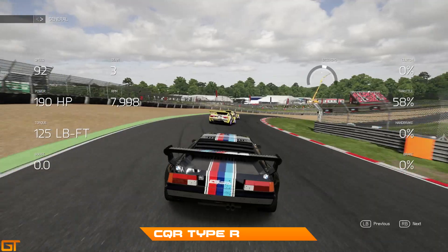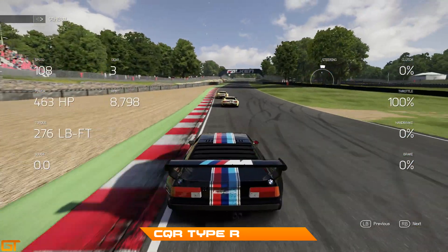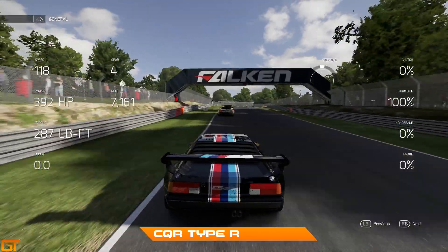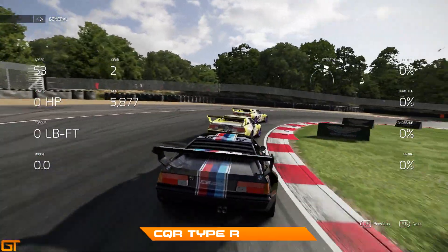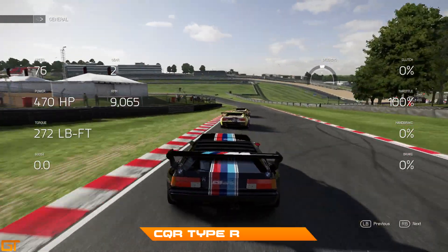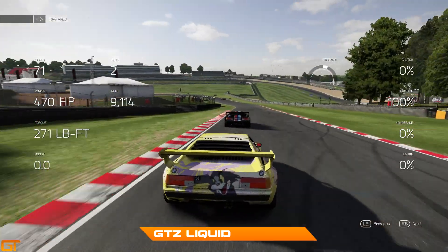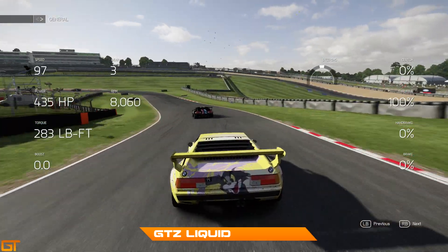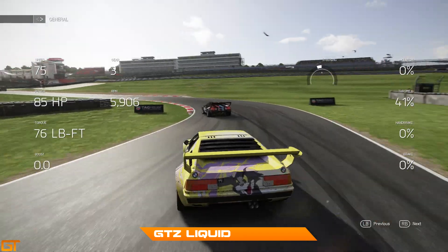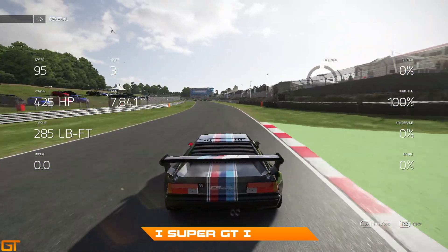I said in practice for this event that qualifying is going to be very important because of how hard it is to overtake around this kind of track. Not only is it hard to overtake, but it's hard when everyone's so equal. These three guys up front are very equal on pace and it's very hard therefore to get alongside someone and out-brake them.